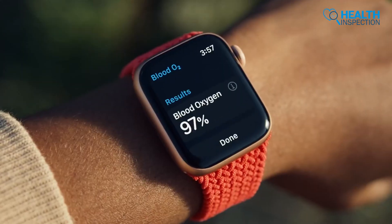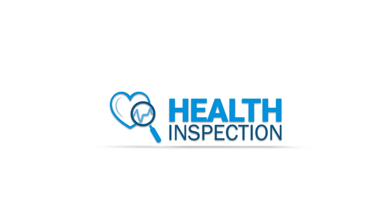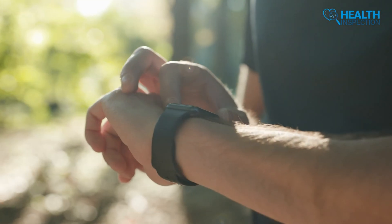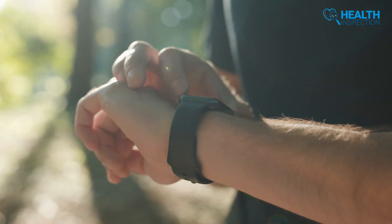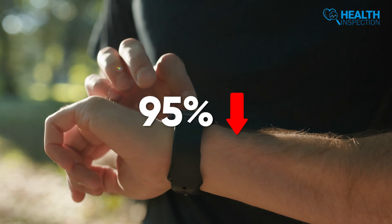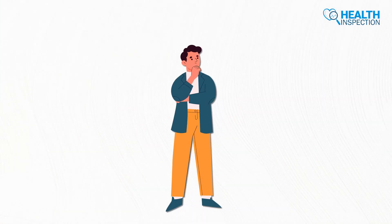Yes, checking blood oxygen levels frequently is a simple thing to do, but do you understand every single meaning of data that your Apple Watch is currently giving to you? Suppose you have already used your Apple Watch 7 frequently and found that your blood oxygen is below 95% several times this week. Do you know what the meaning of this reading is? Does that mean you're at risk?